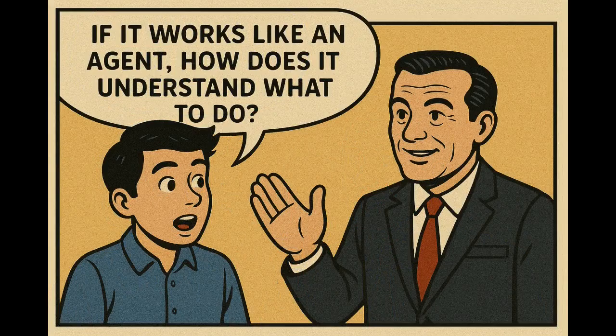If it works like an agent, how does it understand what to do? When a user types something like 'I need a new mouse,' the AI processes that language and figures out three things. First: what is the user asking for? That is the intent of the user.